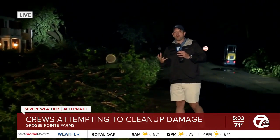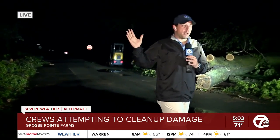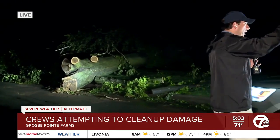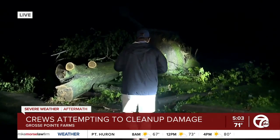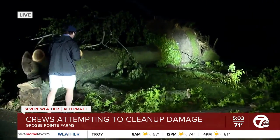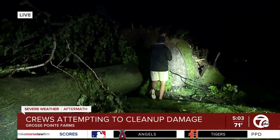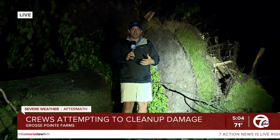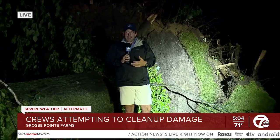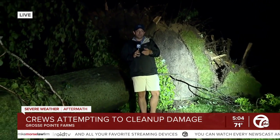The winds were so powerful they literally just uprooted these trees and they came toppling down. This is what it looks like throughout Grosse Pointe Farms. I want to show you the root system of this tree — I am six foot five, and this root system is much taller than me. These winds were just that powerful, completely snapping these hundred-plus-year-old elm trees and oak trees and just taking them down to the ground.